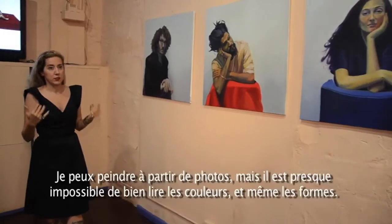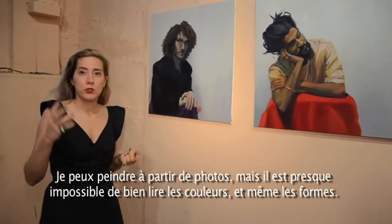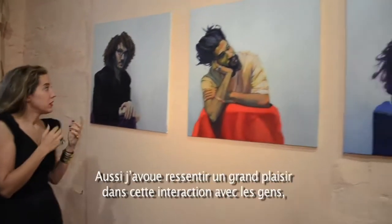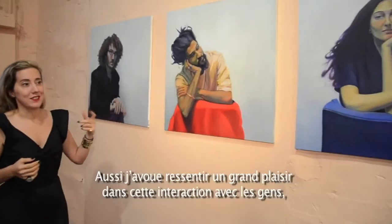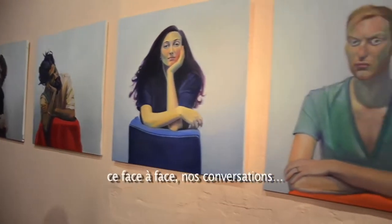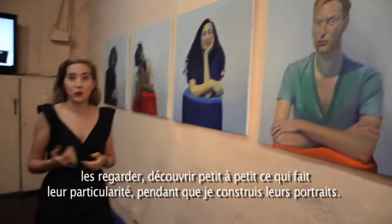That's actually how I do the painting. I can paint from photos, but there is no way to really read the color and the shapes. I enjoy this interaction with people — being face to face with them, speaking with them, and seeing them discover what they look like as I'm doing the portrait.